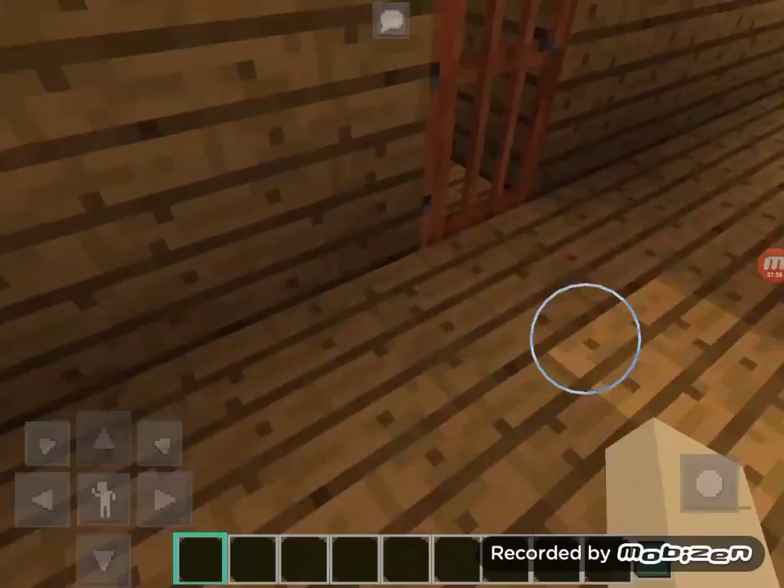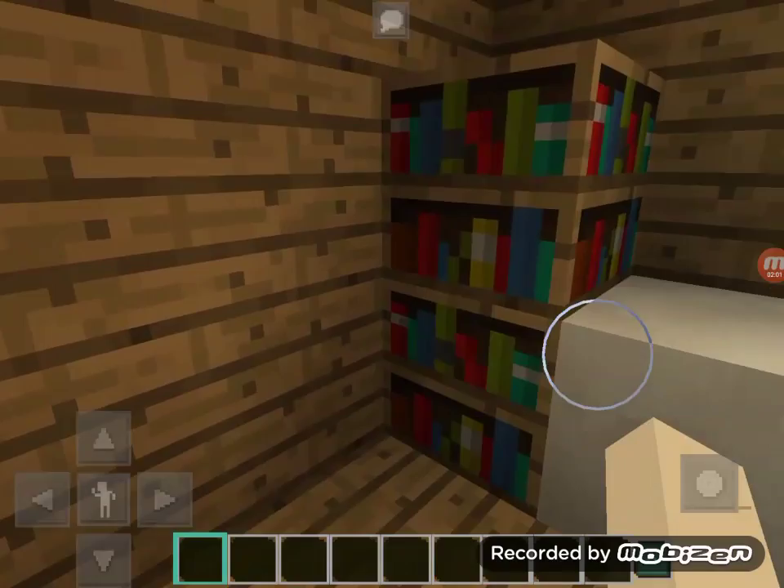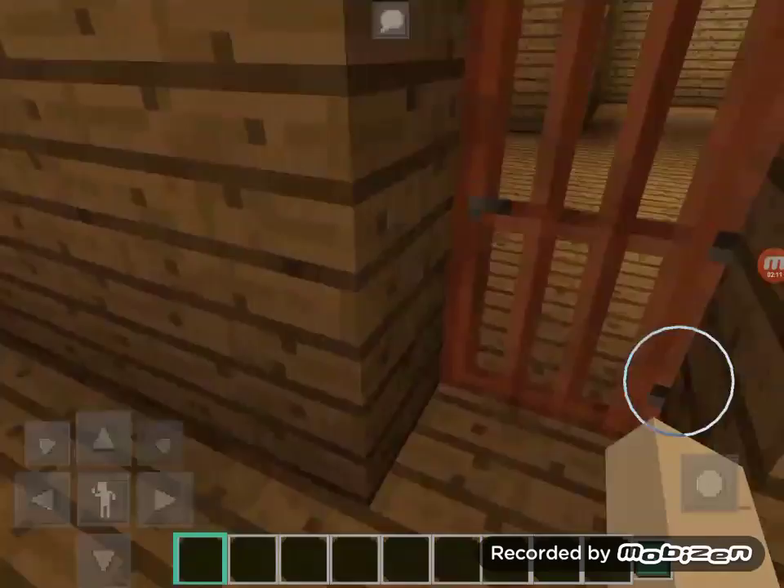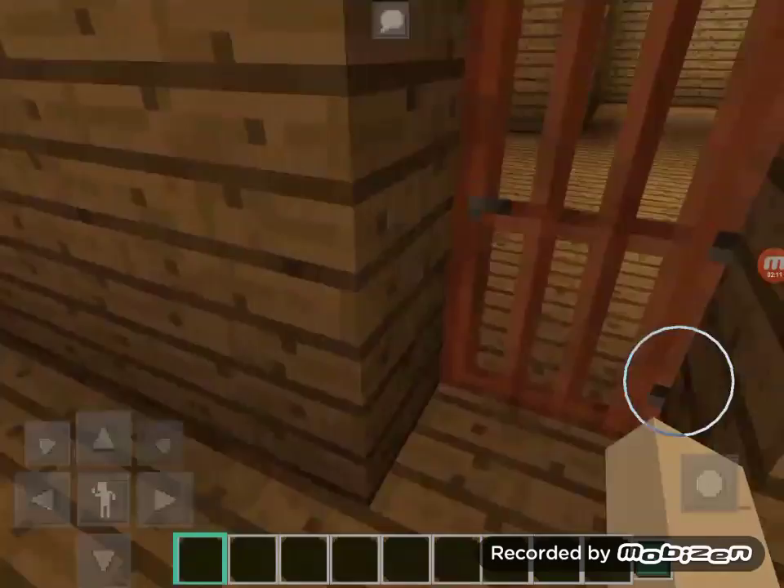Now moving on to the biggest room, which is actually occupied by me — this is mine. We have a little bookshelf again, a little table with a chair so you could get some reading or studying done. And then you have two little twin nightstands with the master bed that can fit into.